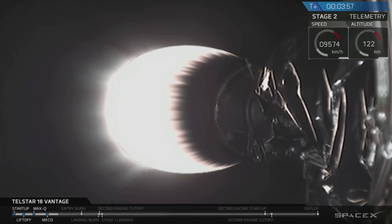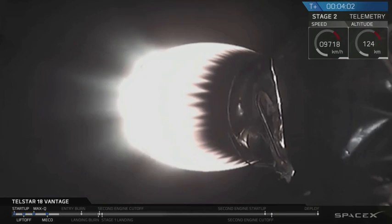As a reminder, on this flight the fairings do not have recovery systems. We did not put parachutes in, so there's no plan to recover the fairings.